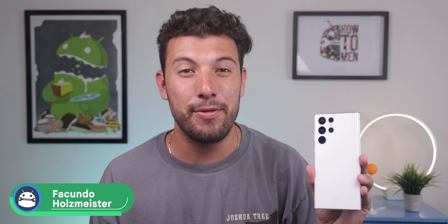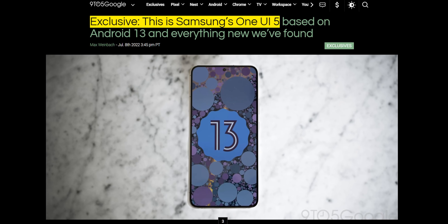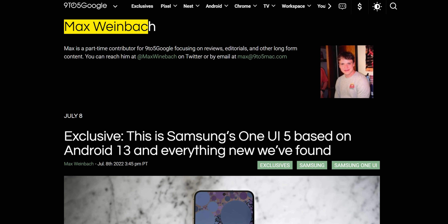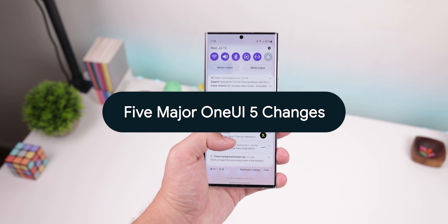A lot of Samsung phone users will be excited, or maybe a little disappointed, to hear that details for Android 13 One UI 5 have started to leak. While there's still a lot of time left for things to change, the changes seen so far are pretty minor. The news comes courtesy of Max Weinbach over at 9to5Google, who gained access to the upcoming One UI 5 image and has spotted 5 big changes among a handful of tinier tweaks.